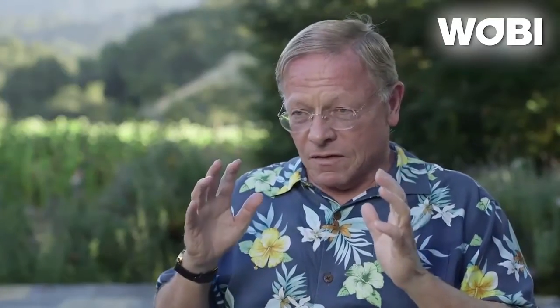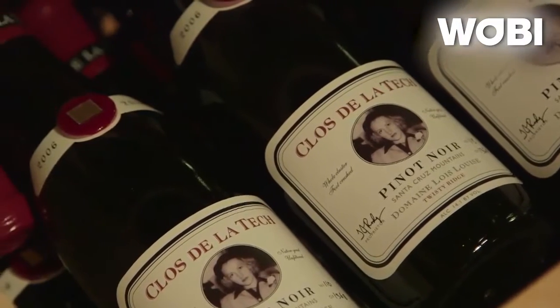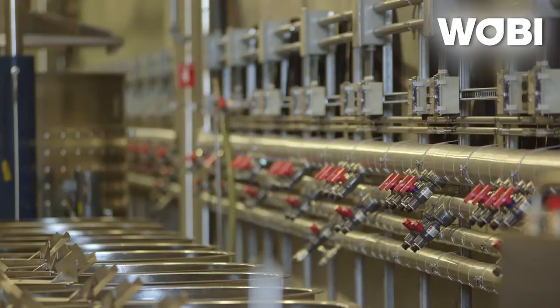It doesn't really matter what shape your fermenter is or how it works. My fermenter is really very simple — an open fermenter, like a barrel, no valves, no doors, no man doors, no pumps, nothing. It's just a container. We used stainless steel instead of wood, but other than that it's a very simple fermenter, and we crush grapes by feet.